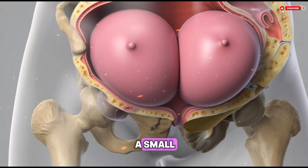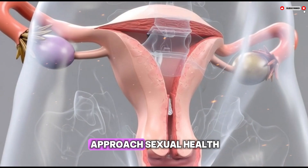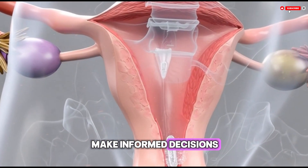When people understand that the hymen is simply a small, variable piece of tissue with no connection to personal worth or moral status, it becomes easier to approach sexual health with confidence and respect for the body. Knowledge allows individuals to make informed decisions and to seek medical help when something feels unusual or uncomfortable.